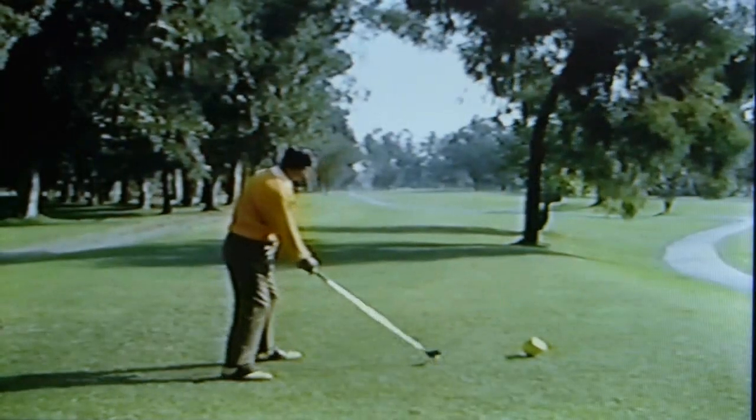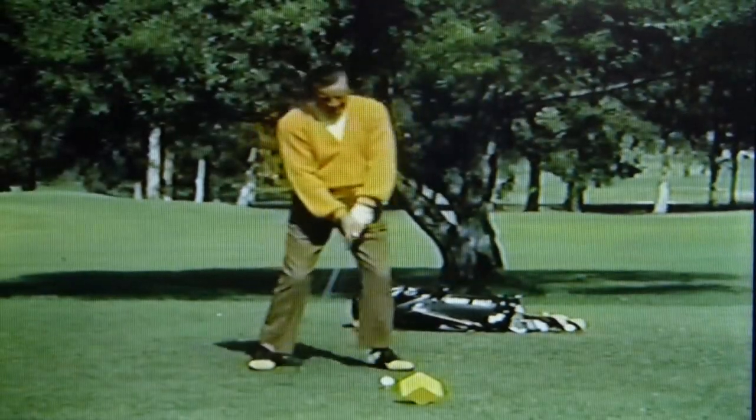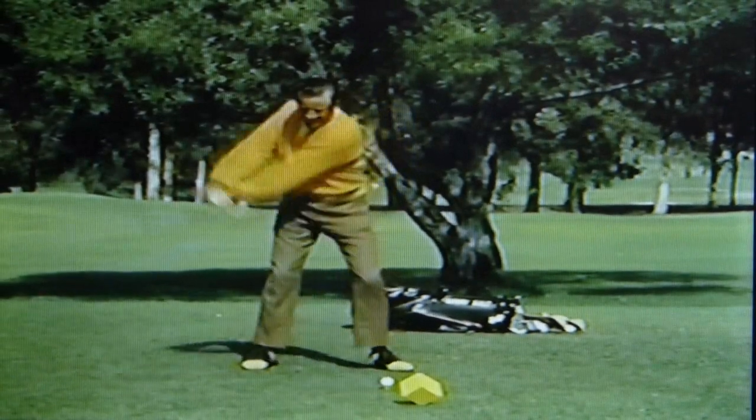Now watch Tommy's swing. He rarely raises the left heel. He shifts his weight through the knees.